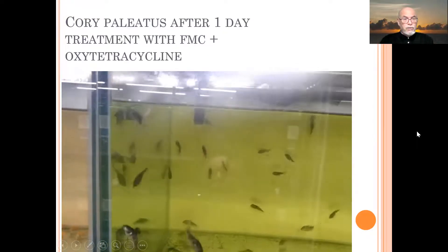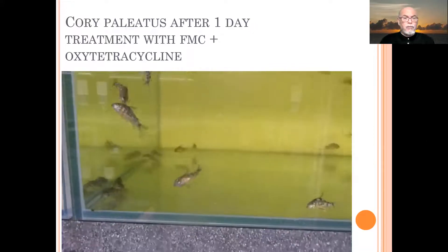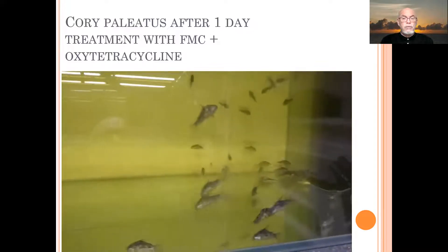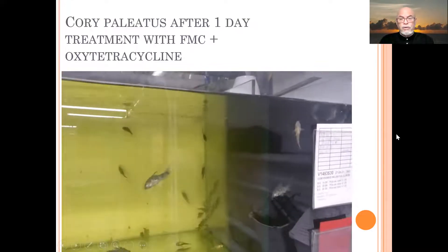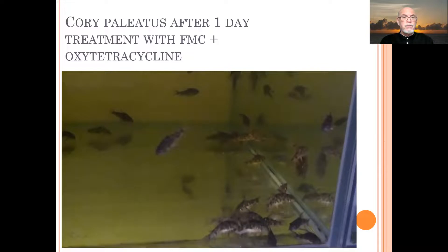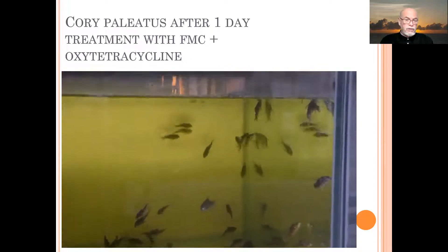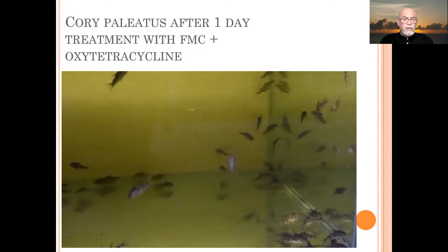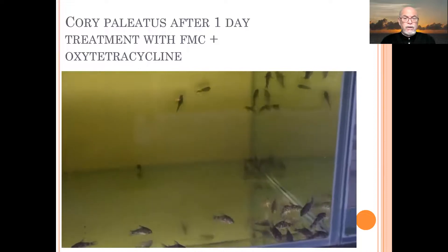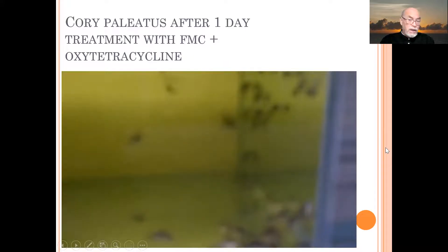After one day of treatment — as I show you in the video — we can see that the fish treated with FMC or formalin malachite green and oxytetracycline are doing much better. Already within 24 hours we see better behavior, better swimming, and less hanging at the surface. On another video you can see the dark colored water from the medication, and the fish are more relaxed, less nervous in their swimming — the treatment is having a positive effect.